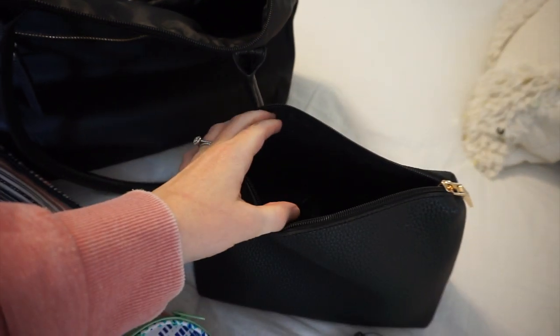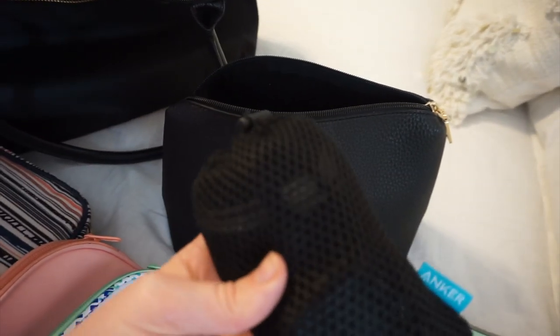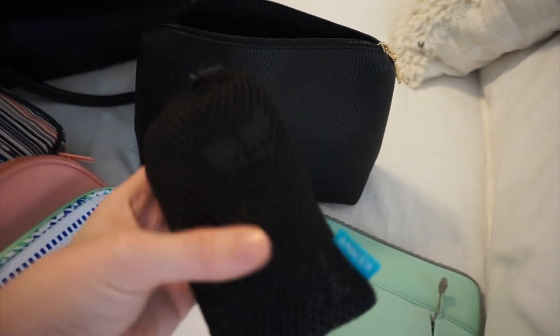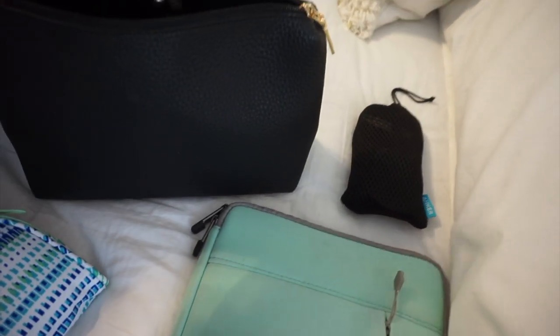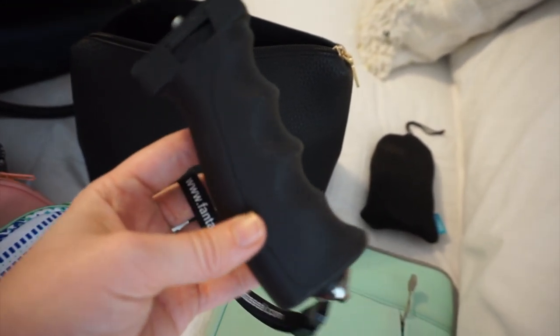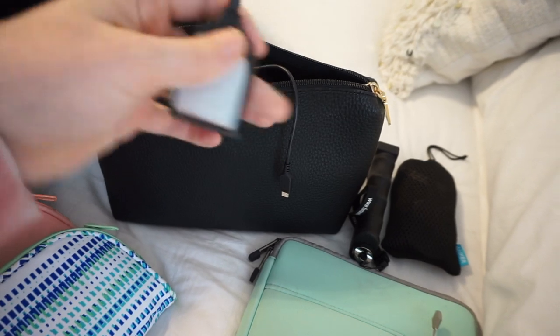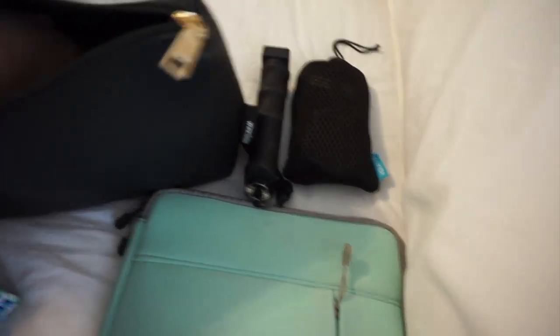Next for electronics: this is where I'm going to keep my camera. This is our portable charger — I got it from Amazon. I have all of our other cords and chargers in there as well. And then I have this handheld grip for my camera, which is what I use to vlog with. Plus my camera charger and an SD card converter. All of that always goes in there and will also go in my carry-on purse.